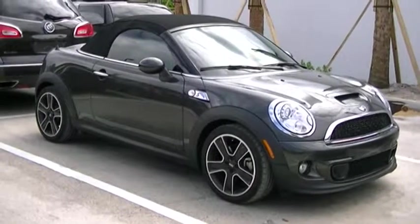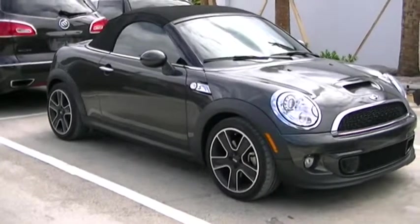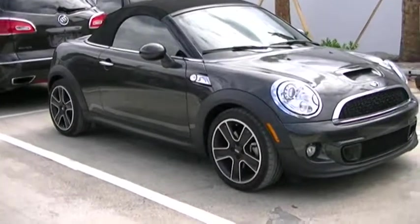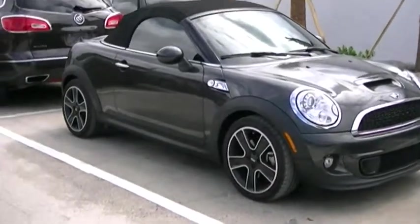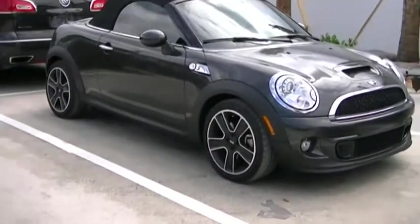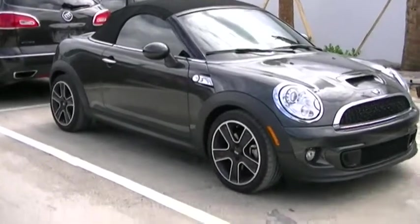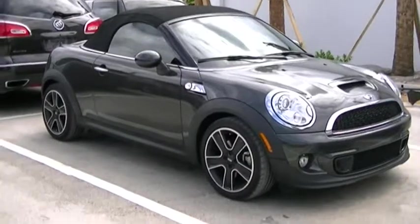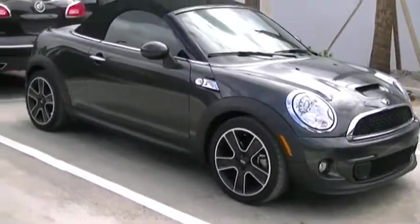Hey, how are you? This is Hannibal Matos. I'm the product specialist here at Delray Buick GMC, and as you can see, I received your inquiry online in regards to this beautiful 2013 Mini Cooper Sport convertible. I'm just going to give you the ins and outs and a little clip of the vehicle so you can see it before you come in. So as soon as you see this video, please give me a call or even a text at 347-749-3547 so I can go ahead and set up an appointment for you.